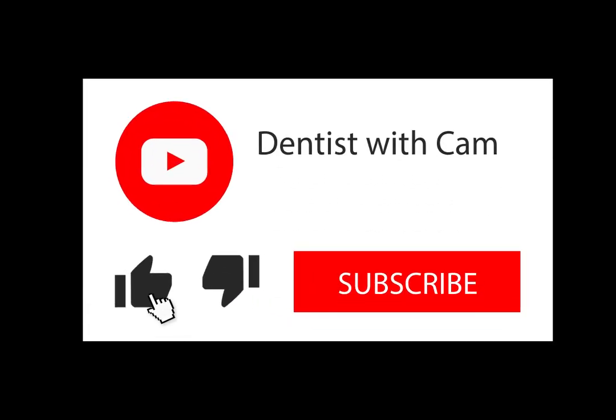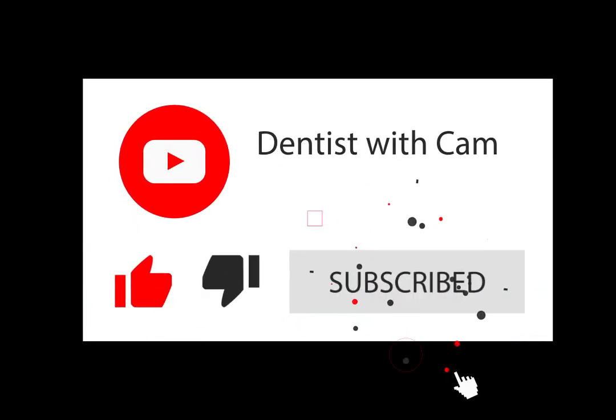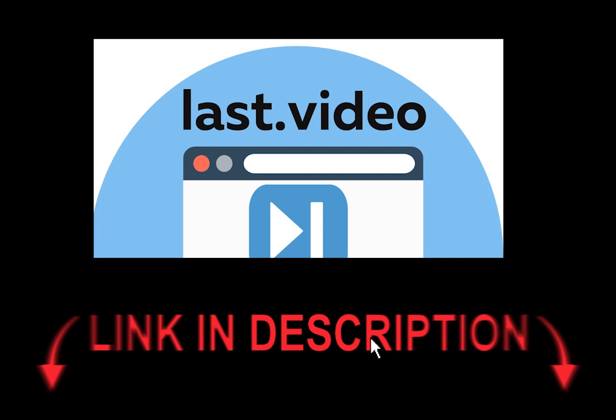Welcome back to my channel. The last video will be a detailed version of this video, so please see the last video. This video will be fully detailed. Let's get into the video now.